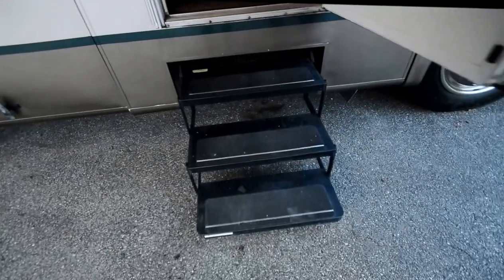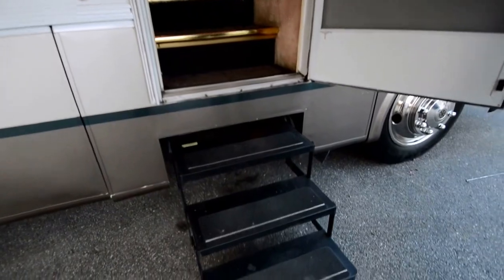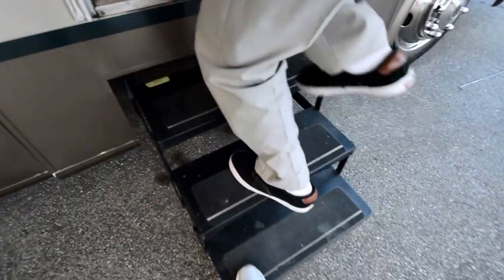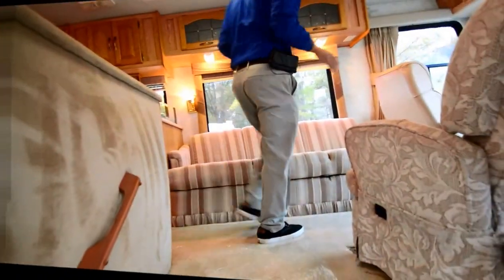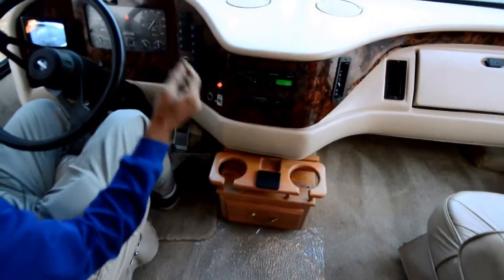Three electric steps that go in and out — they work. Let's step inside this motorhome. It's odorless. The grab handle is a little broken right here. You could put another one — I like to show the little stuff wrong too. Those grab handles aren't that bad, you can get replacements. As we come into the cockpit area, you can hear the loud beeping — that's the jacks. All four leveling jacks are down right now.